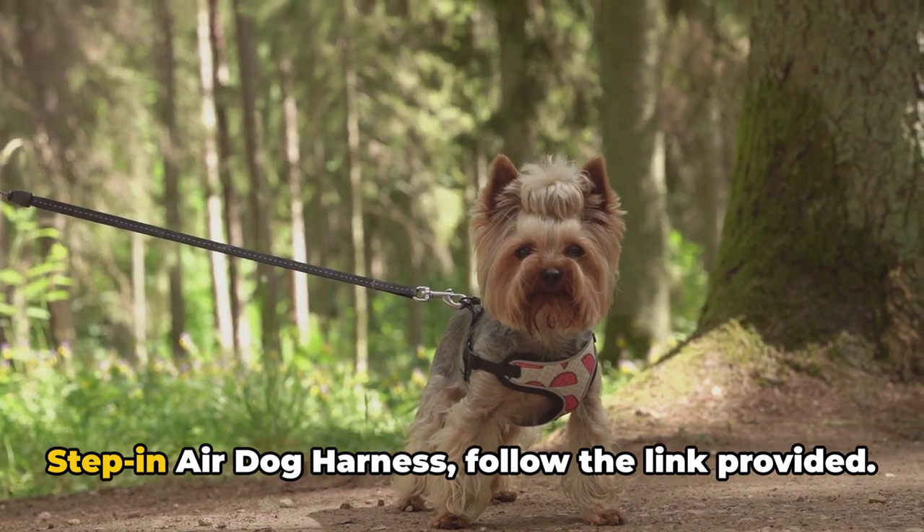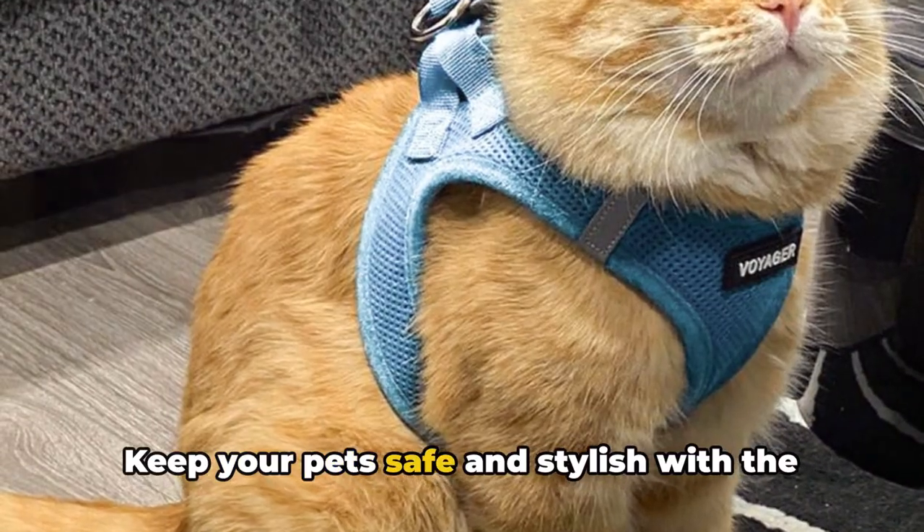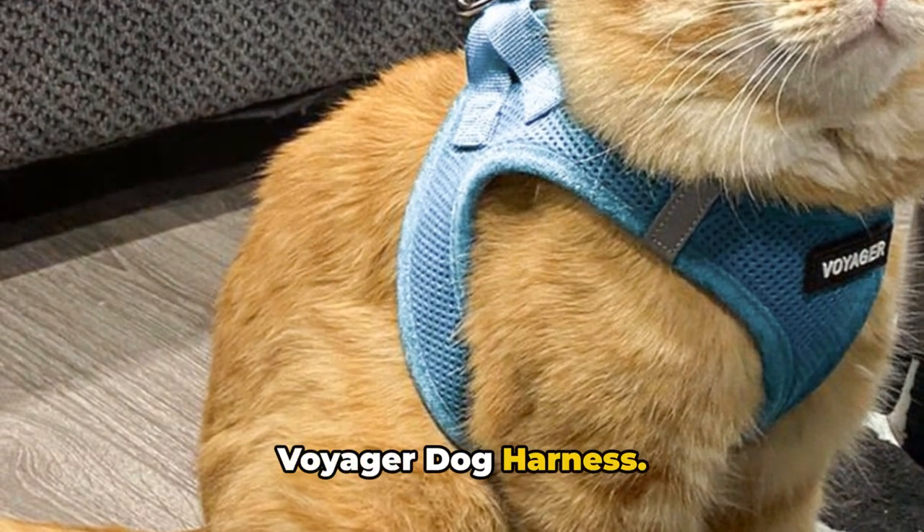Now that we've explored the Voyager Step-in Air Dog Harness, follow the link provided. Keep your pets safe and stylish with the Voyager Dog Harness.